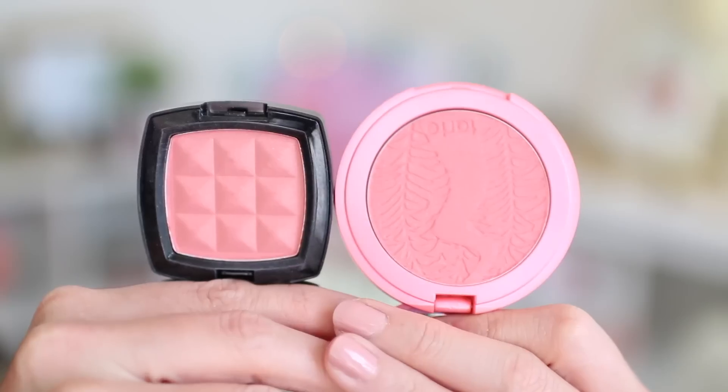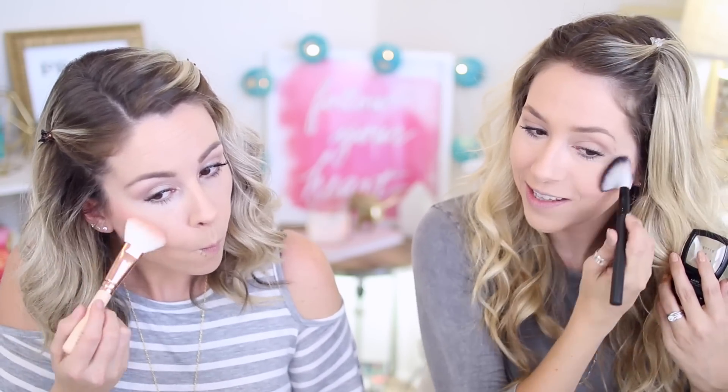We're going to try NYX Apricot against Tarte Tipsy, which is a really fun orangey, coral, pretty blush. On the hand, Tipsy looks a little darker and more orange, but it might translate differently on the face. Left is lower end. I really like this NYX Apricot — this color is pretty. They're not terribly different. I think they're dupes. Even if it's not an exact dupe, it gives a similar look and tone. I call it a dupe — go for NYX Apricot for sure.